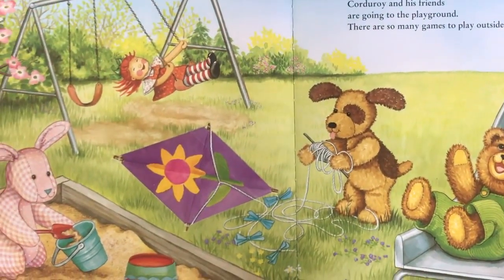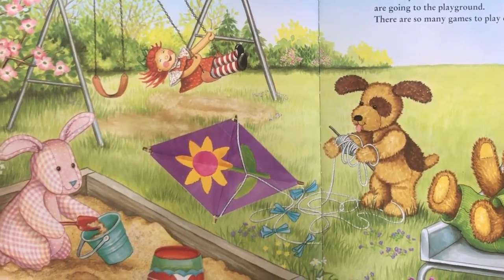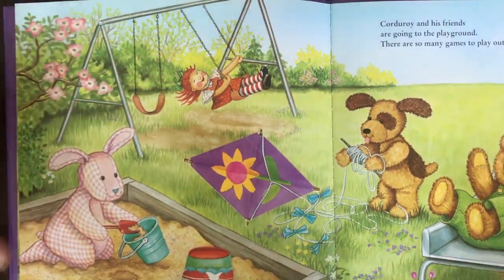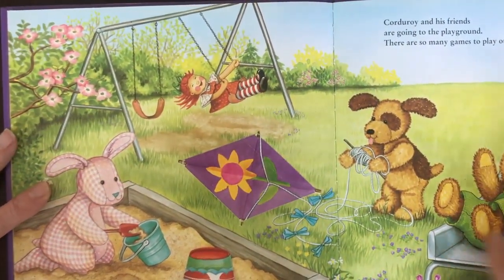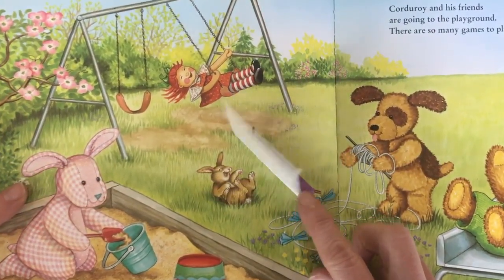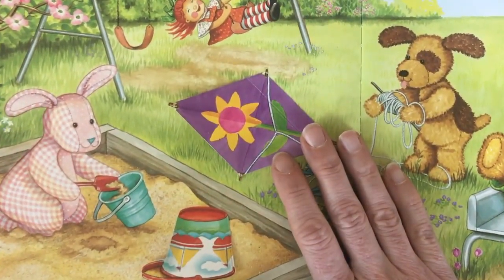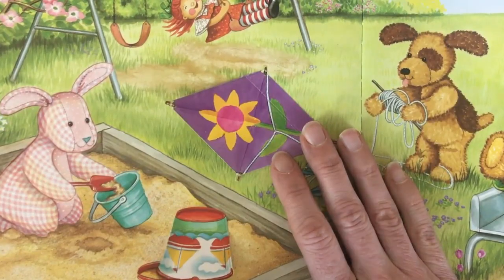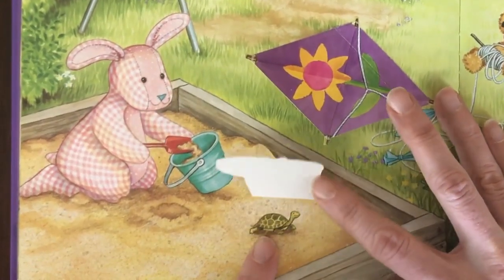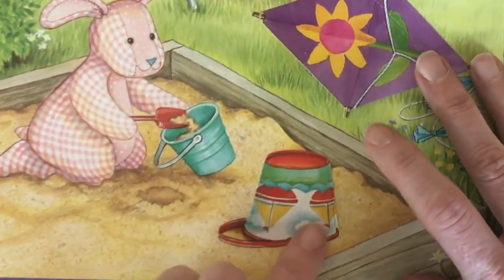Corduroy and his friends are going to play at the playground. There are so many games to play outside. Look at what Raggedy Ann's doing — swinging! I love to swing. Puppy has a kite. There's that bunny. Stuffed Bunny's playing in the sandbox. I wonder what's under this bucket. Let's peek. A turtle! We'll put him back under.